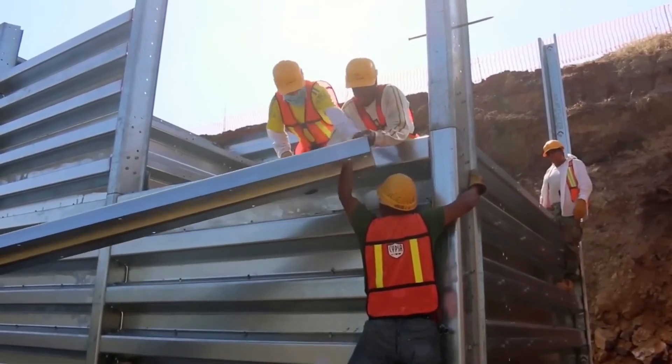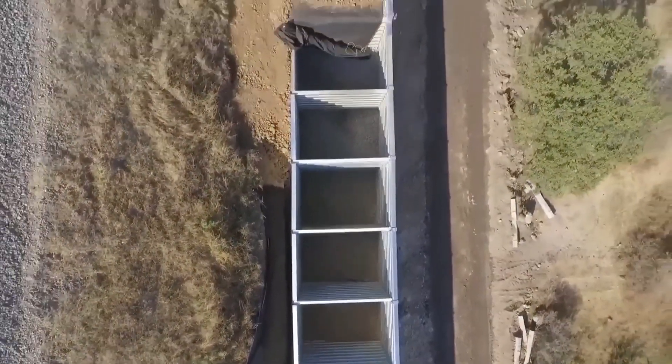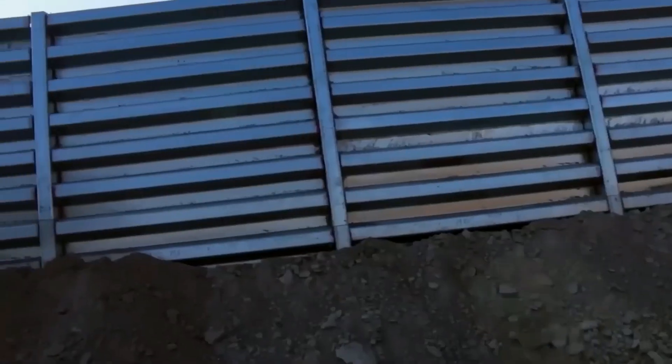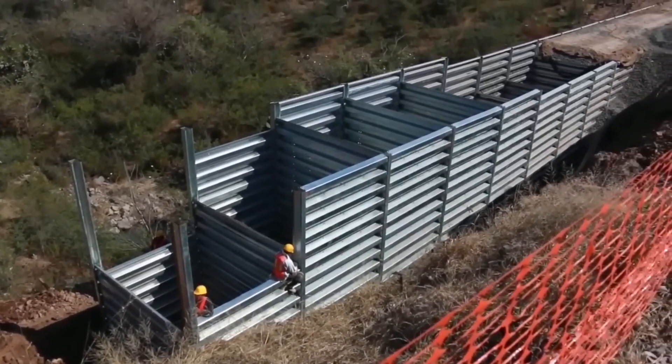The flex design guards against minor, unforeseen ground movements that might damage or destroy rigid-type walls. Because of this, Contact Bend Walls have been recognized worldwide for over 60 years as economical and effective retaining walls.